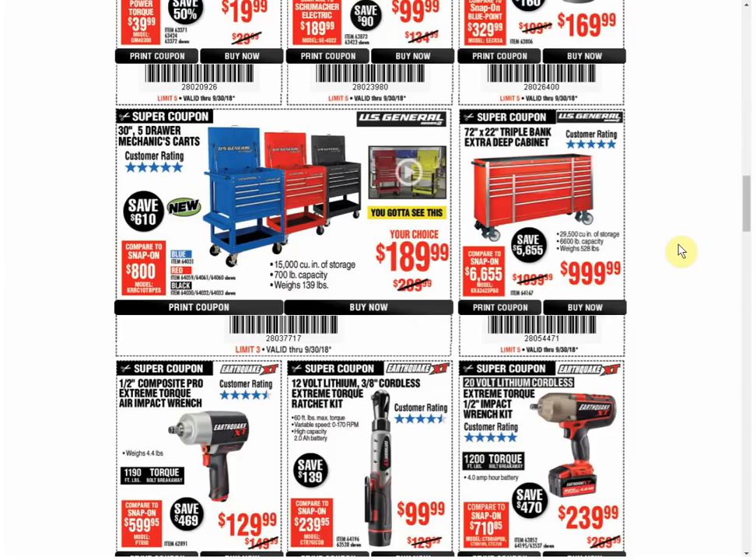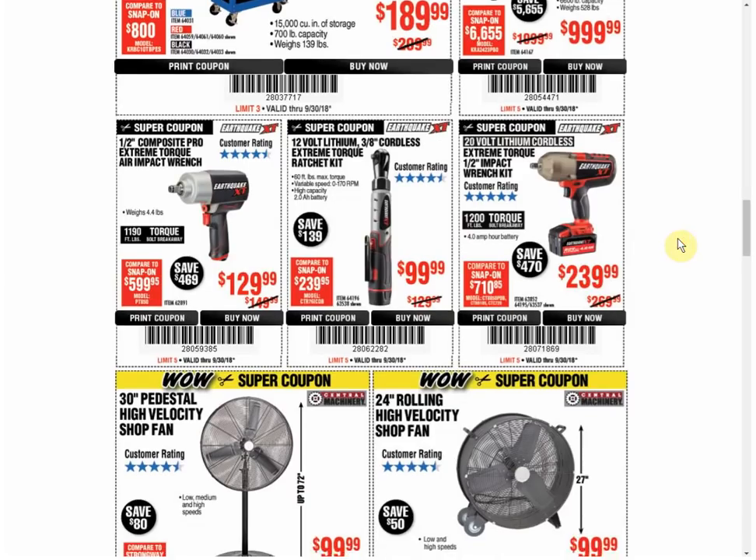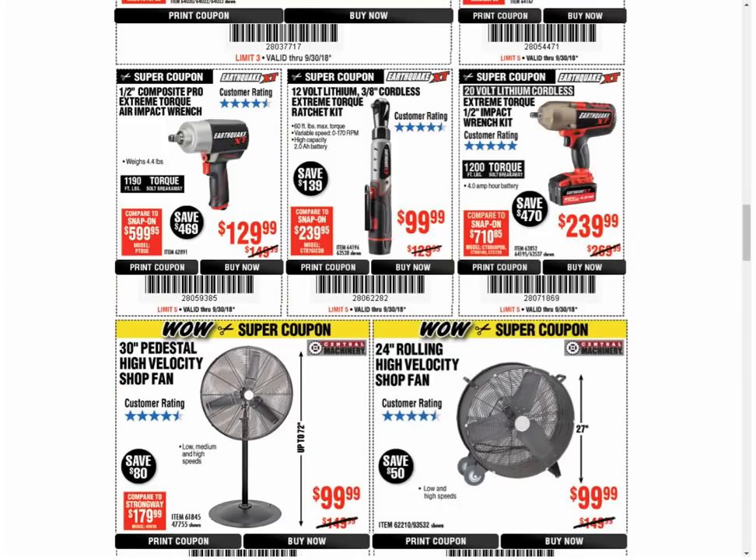The Triple Bank Extra Deep 72-inch cabinet — it's the only coupon available and the last coupon was the same price. The Impact Runt is the only coupon available; it is in the parking lot sale at this same price, and that's the typical coupon price. However, for whatever odd reason, the last coupon for this item was only $99.99 — so it was $30 cheaper. It's kind of weird to be $129, drop it $30, and then the next coupon be back up to $130. It's a big swing.